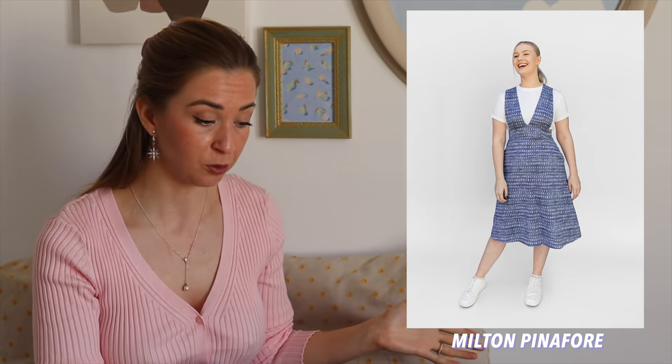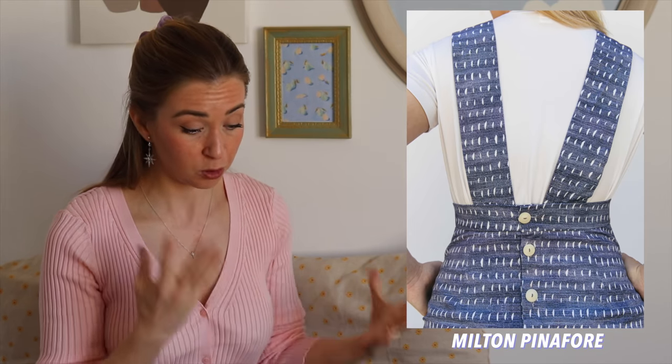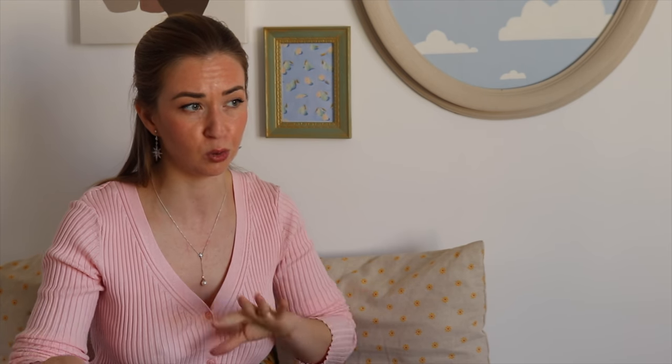The next one is called the Milton Pinafore — I've never done anything like this personally, but I definitely like the idea. It seems like a fairly simple project, so another idea for beginners. As for the fit, I could have two problems: I usually don't have the same size for the bust and waist measurements. But the solution is simple — trace the top part in the bigger size and the waist and skirt in the smaller size, then join them. It also has pockets!